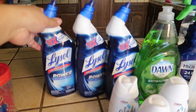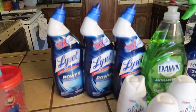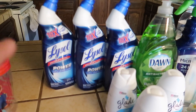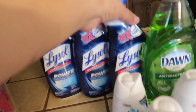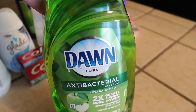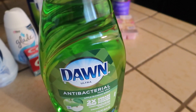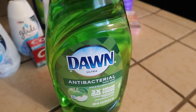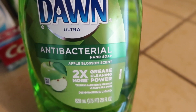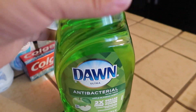At Walmart I got three of these Lysol power toilet bowl cleaners, but I'm going to use them for the tiles in the tub — I saw a video where someone used this on tiles and they came out spotless, so I'm going to test that out. I also picked up this Dawn antibacterial hand soap. I'm not getting it for dishes — I'm going to use it for washing our hands since I cannot find any antibacterial hand soap anywhere.